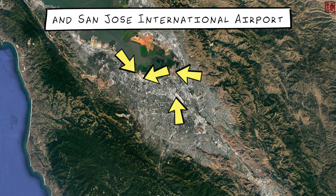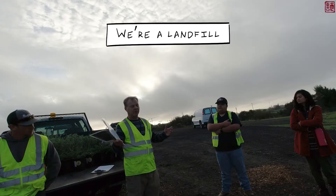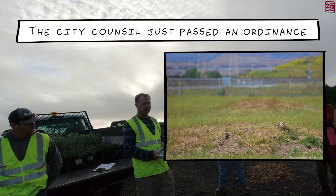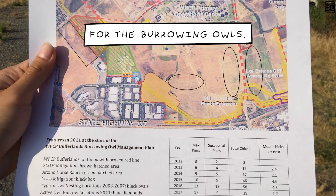The problem with Moffett and San Jose International Airport is they don't want any kind of animals on the runways because they're worried about collisions with aircraft. We're a landfill, so we have a lot of disturbance out here. And in Alviso, the city council passed an ordinance two years ago that they can develop most of that land — there are 500 acres, but they're only protecting 200 acres for burrowing owls.